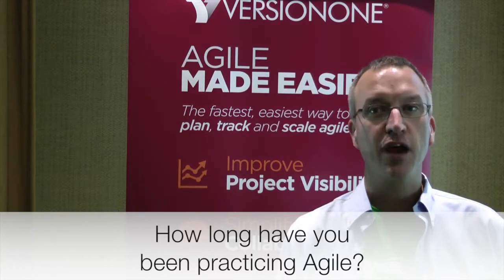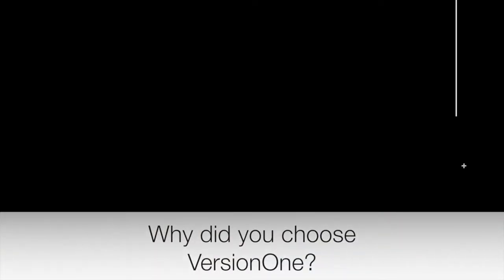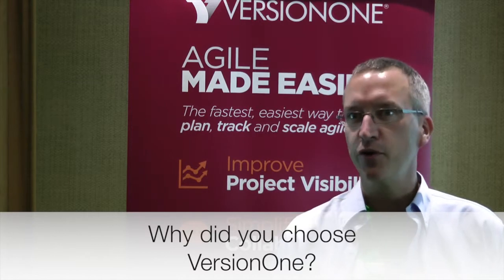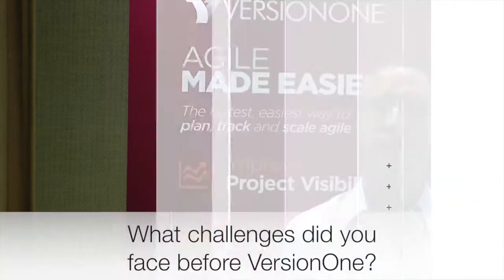At Cards.com we did our Agile transformation about three years ago. We were paper cards first and then we did an evaluation of a number of different tools, and VersionOne was the one that we decided to use. We've been using that for a little over two years. VersionOne was the closest to the way we were doing the paper cards and it seemed to fit our process the best without having to change our process to fit the tool.